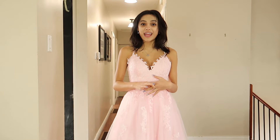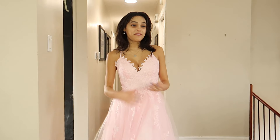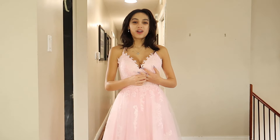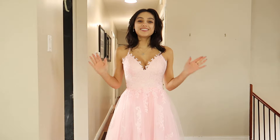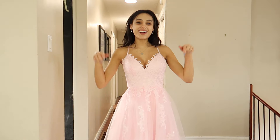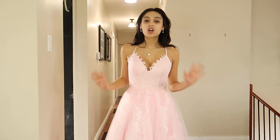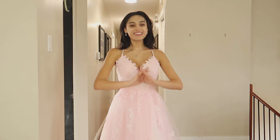I hope you guys enjoyed the dresses — I personally loved every single one. I'm so excited to wear them to whatever event comes up. If you liked them, all the links are in the description down below — definitely check that out, because look at these dresses, gorgeous! I hope you enjoyed and I hope to see you in my next video. Goodbye everyone!